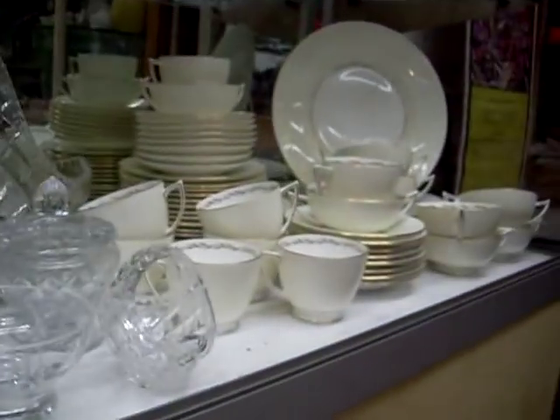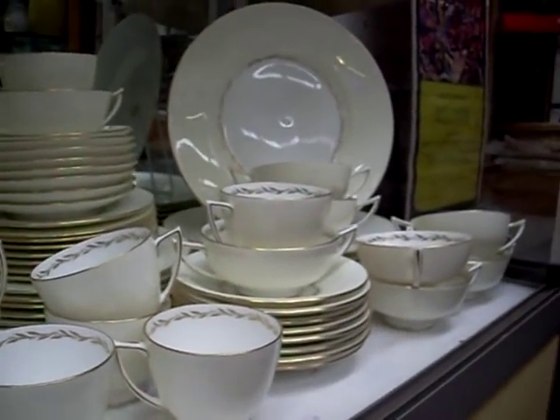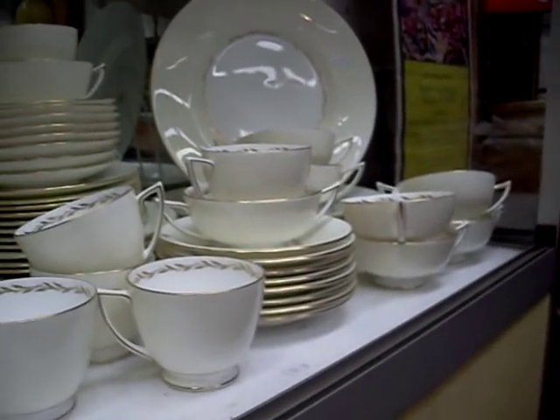Nice little Japanese woodblocks. Nice big collection of crystal. A nice mint dinner set — all in good condition: soup coupes, cups, saucers, plates, etc.